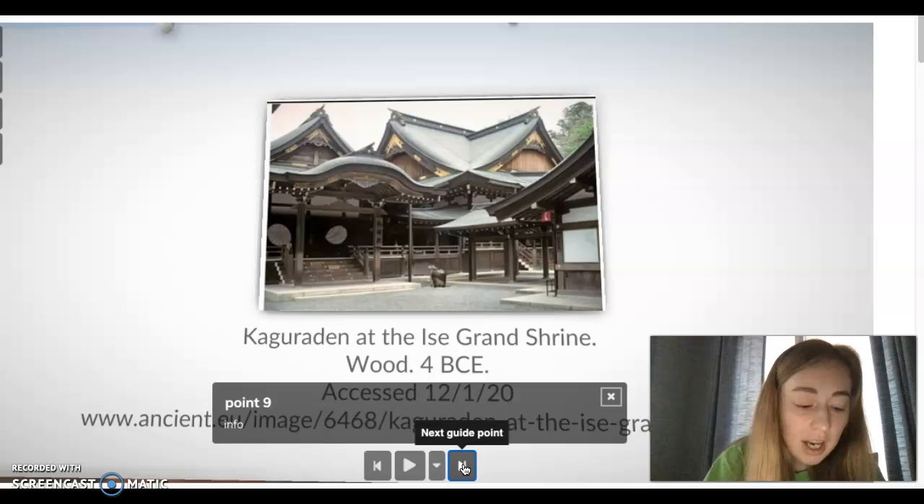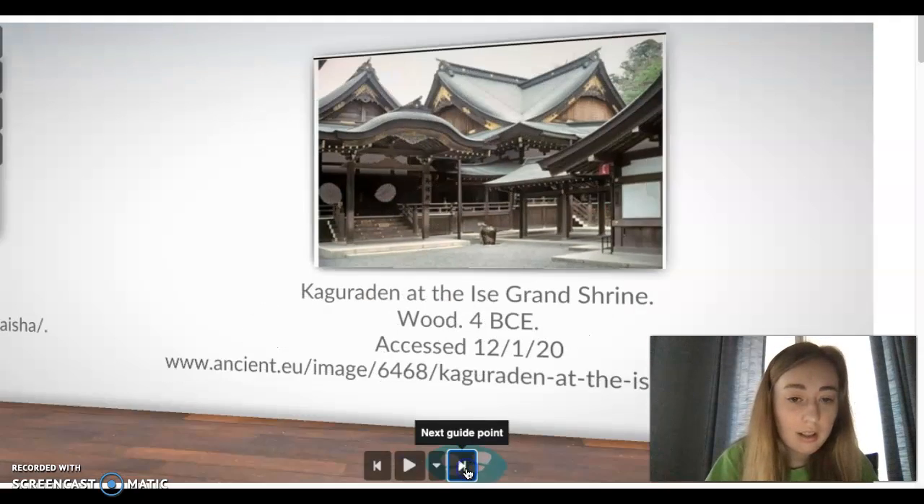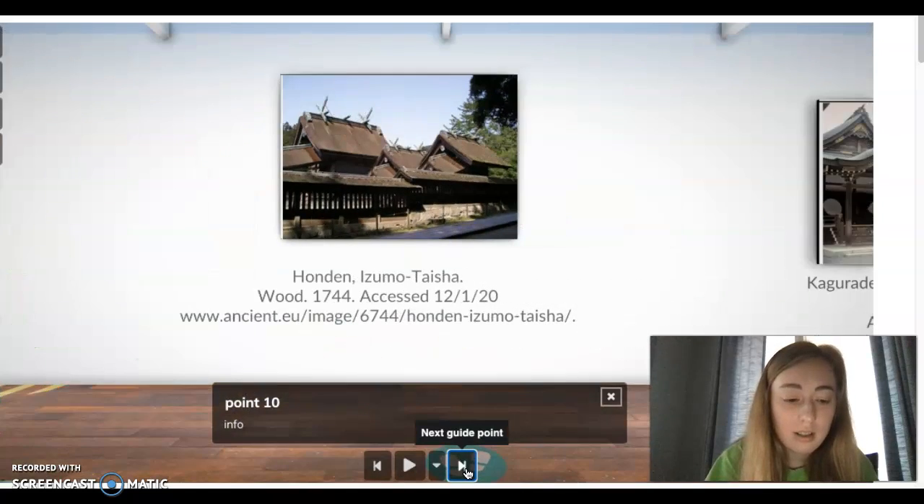Another style involves two buildings placed side by side so that the roofs are almost touching, with a narrow connecting building acting as a covered corridor between them. Here you can see the karagadin at the Aisul Grand Shrine, and here's another which is the Handu in Zimutayshia.